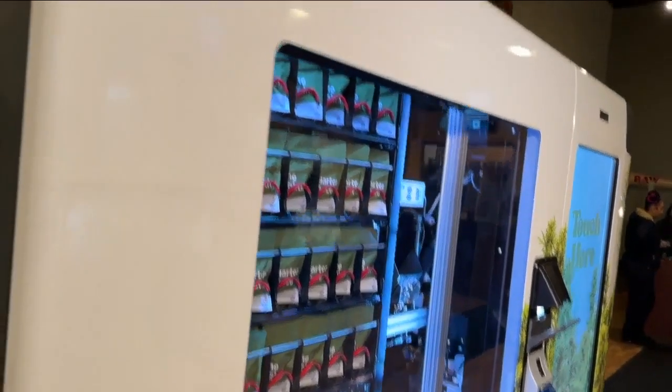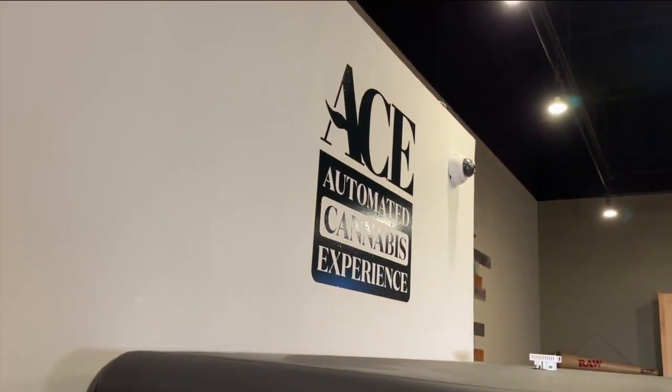Just like you're going to the grocery store and you want to go to self-checkout — why does cannabis have to be any different? This is ACE, the automated cannabis experience.